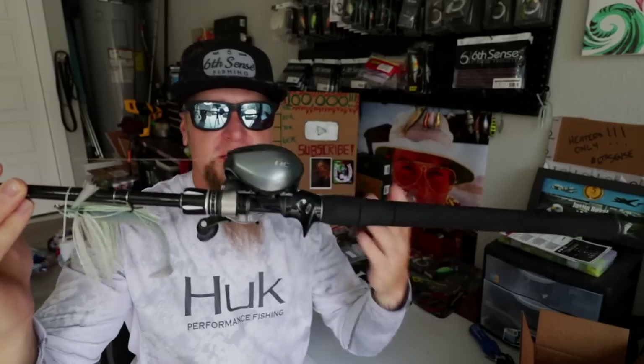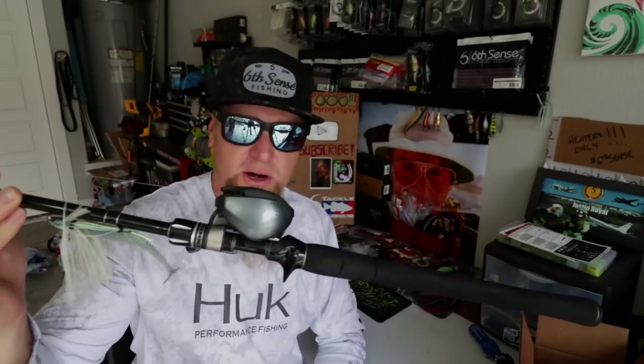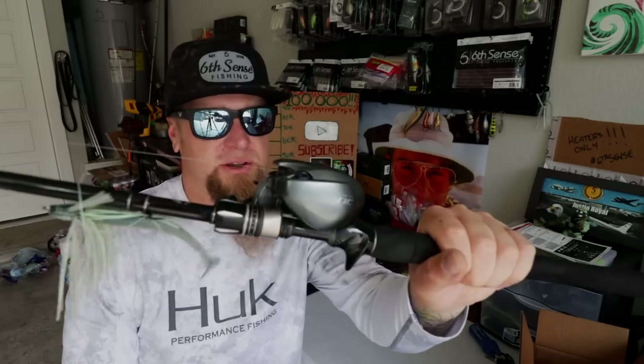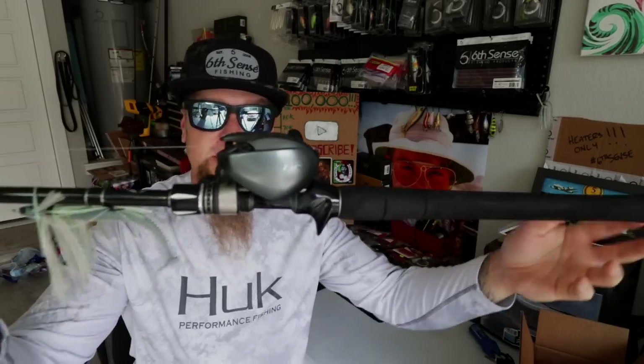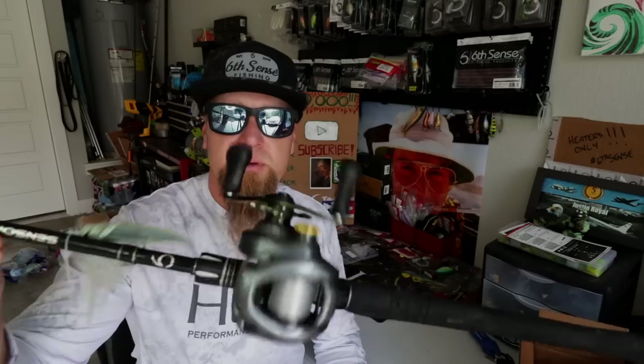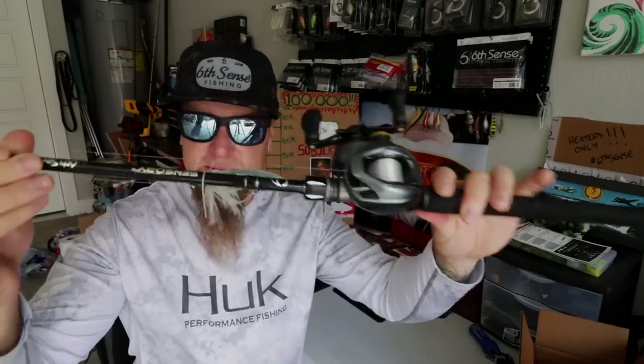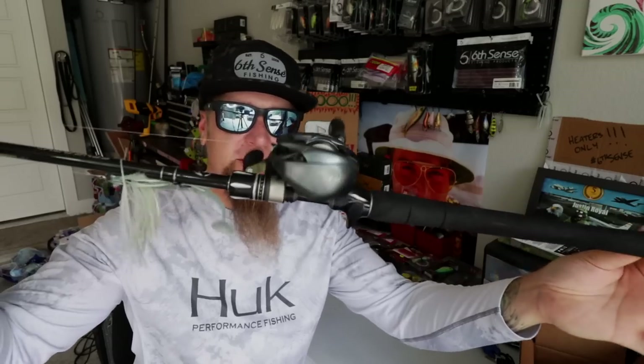I throw exclusively Shimano reels. I've gone through a multitude of brands and once I started using Shimano, I never looked back. All the reels you see in this video will be Shimanos. That is my swim jig rod — the Sensory series seven foot three inch heavy fast. I pick this thing up probably more than any other setup on the boat. If I had to pick one to take with me, it would be this one.